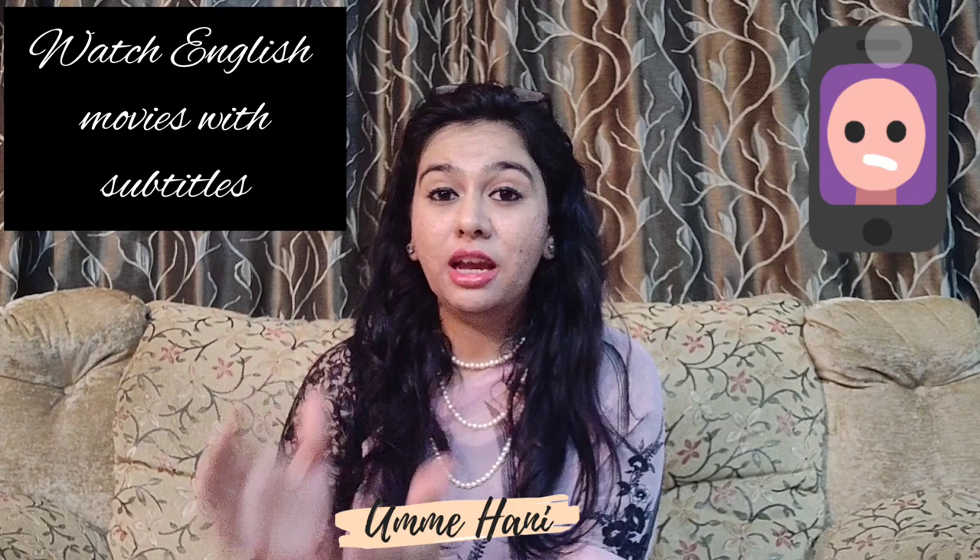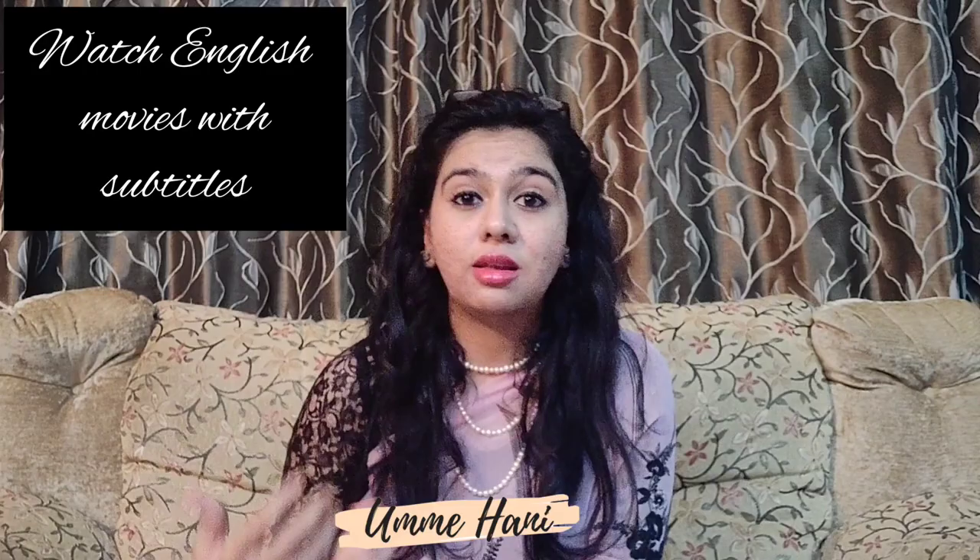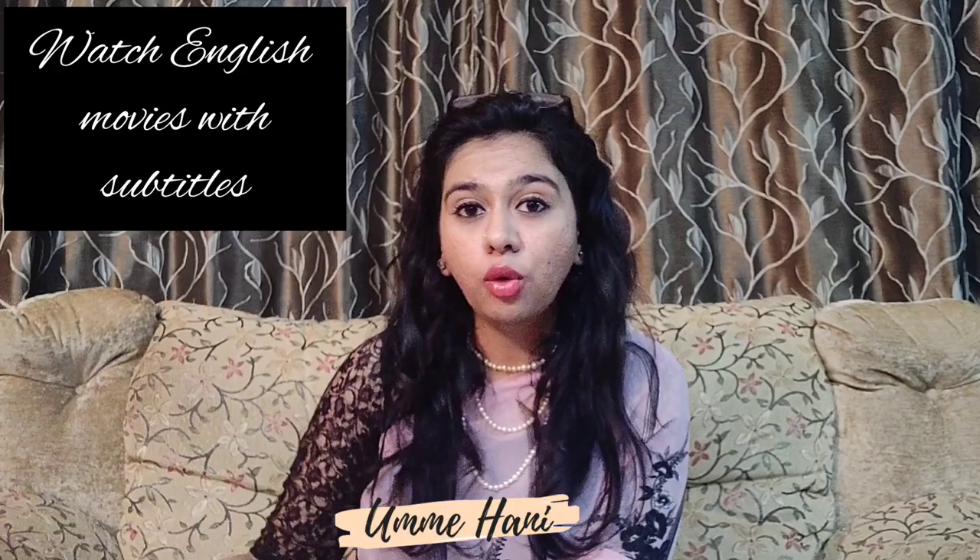The first tip — I'm sure a lot of people would have suggested you to watch English movies. I'm also going to do the same, but I want you to watch English movies or listen to English songs which have subtitles. Why do I emphasize on having subtitles? It's because we may not necessarily understand all the words that the actor says, and we might end up using the wrong words with the wrong meanings, which can lead us to a different problem altogether.